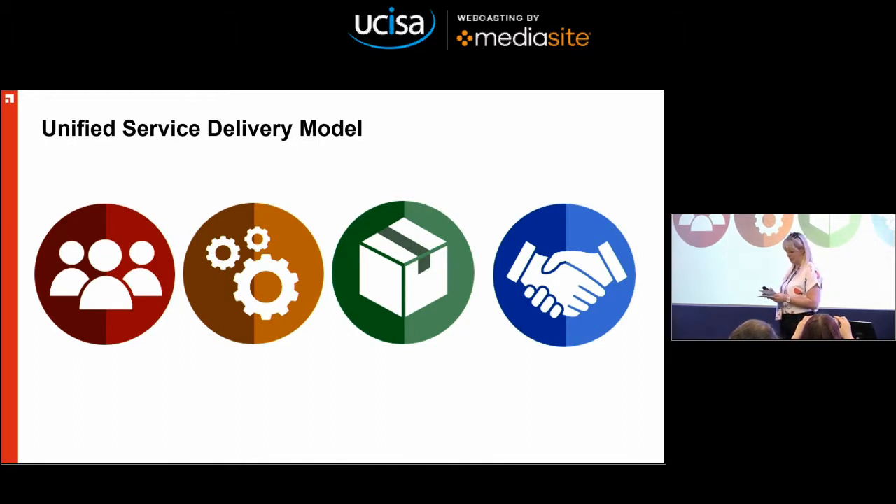So I'm here to talk to you a bit about this programme, and in particular to talk to you about our very recent implementation of Ivanti Service Manager.